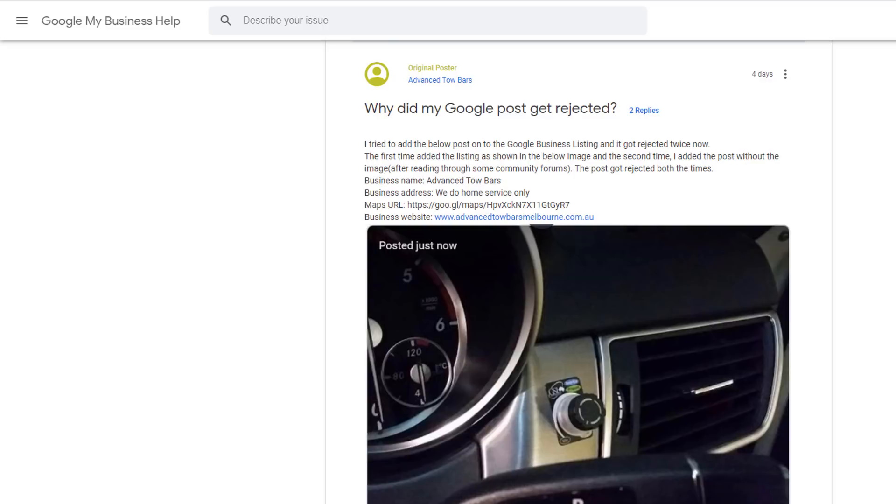Google posts. Some Google posts also seem to be rejected — this is apparently a bug which Google is working on. It is uncertain when this will get fixed, but Google is aware of it and working on it right now. Photos. Images posted to your listing by users do not seem to be published live either.